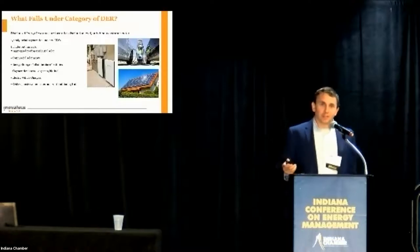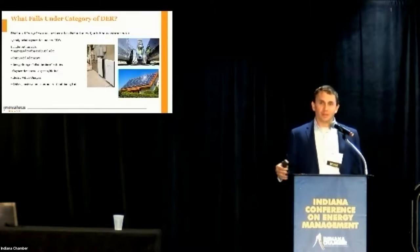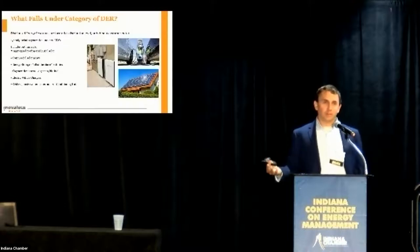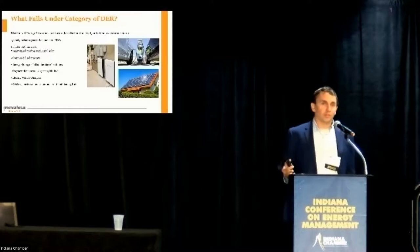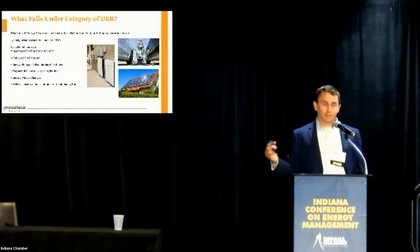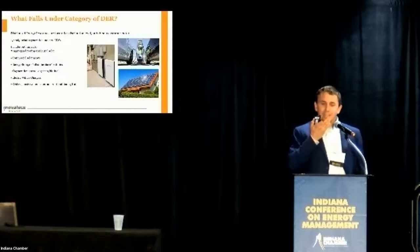What exactly falls under the definition of a distributed energy resource? Solar is an easy one, both residential and commercial — typically anything under 20 megawatts is going to qualify as a DER, and it's typically privately owned rather than a front-of-the-meter utility asset. The residential segment, which will eventually participate in this wholesale market, is going to be typically aggregated.